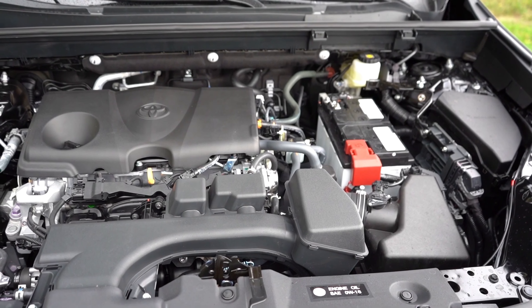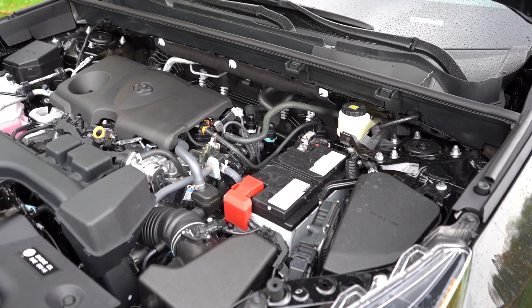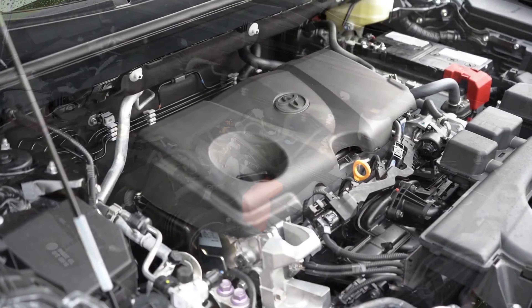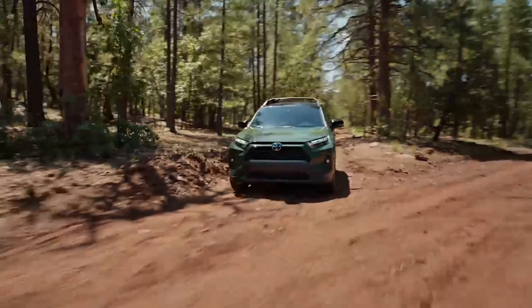The RAV4 will be powered by a 2.5-liter four-cylinder engine, with available options for hybrid and plug-in hybrid versions. These options will provide better fuel efficiency and more power for a responsive driving experience.